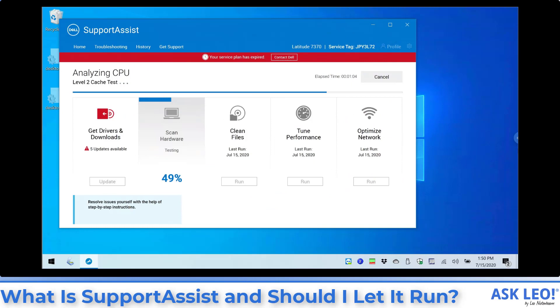Support Assist from Dell, along with several others from different computer manufacturers, are actually a pretty reasonable way to keep your machine up to date from the manufacturer's perspective. They can often do manufacturer-specific or device-specific optimizations and hardware or software updates that Microsoft just can't or won't take the time to do.